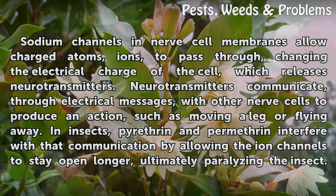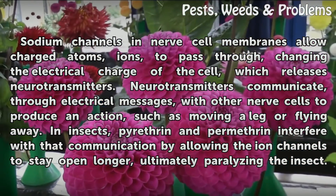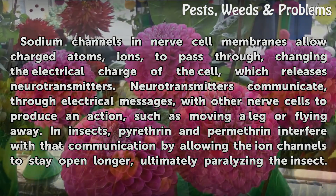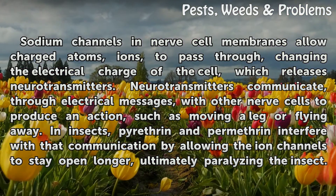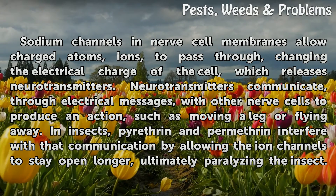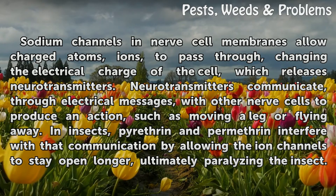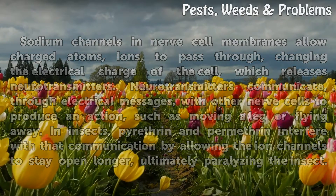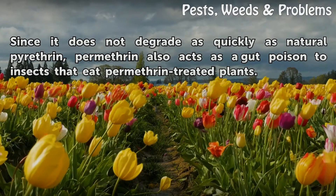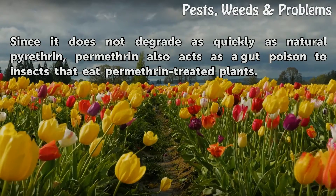Sodium channels in nerve cell membranes allow charged atoms to pass through, changing the electrical charge of the cell, which releases neurotransmitters. Neurotransmitters communicate, through electrical messages, with other nerve cells to produce an action, such as moving a leg or flying away. In insects, pyrethrin and permethrin interfere with that communication by allowing the ion channels to stay open longer, ultimately paralyzing the insect. Since it does not degrade as quickly as natural pyrethrin, permethrin also acts as a gut poison to insects that eat permethrin-treated plants.